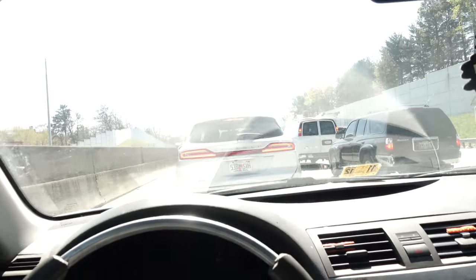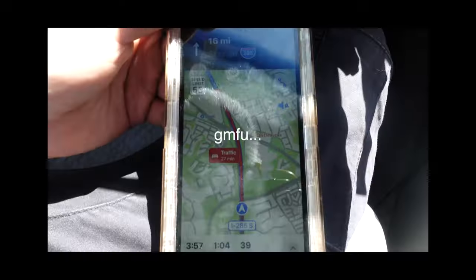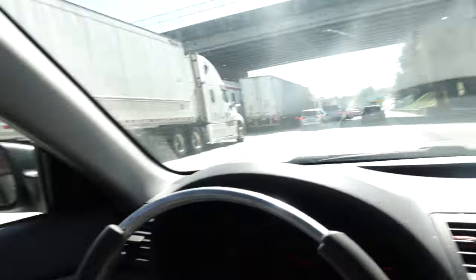I swear to God, it's like almost every time I'm on 285 somebody's always in an accident and there's always traffic. Look at this — this is ridiculous. Bro, I can't do traffic. It's 27 minutes just to go like one exit down. Nah, I'm sick. I'm not doing it.